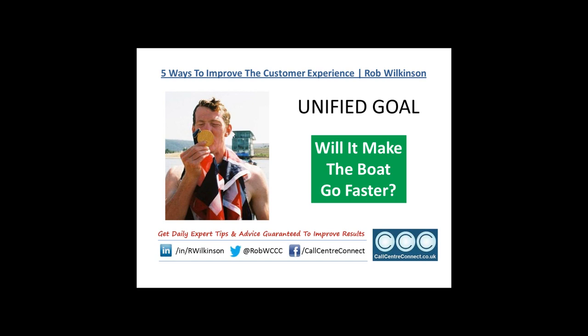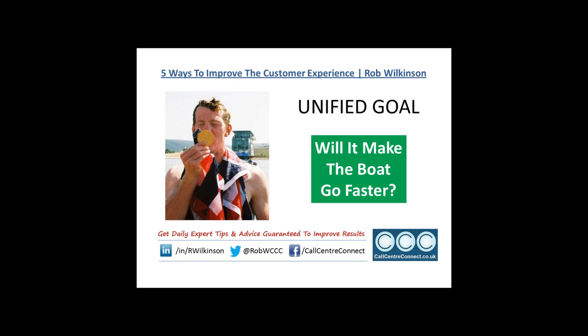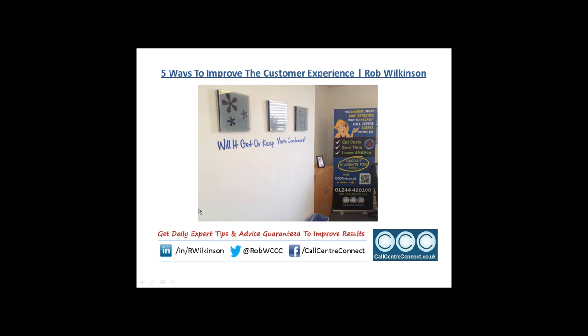For me, if it's good enough for an Olympian, it's good enough for me. I'd hate to be accused of not practicing what I preach, so blazing on the walls of every office at CCC are these words in large blue letters — my take on Ben's Olympic mantra: 'Will it get or keep more customers?' That keeps my whole team focused on delivering to our customers all the time. Imagine taking the voice of the customer and turning that into your unified goal — how powerful would that be?